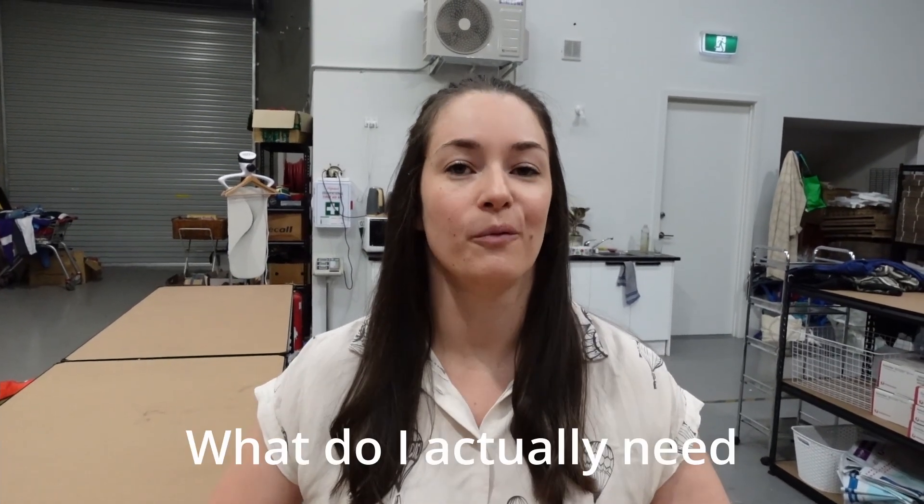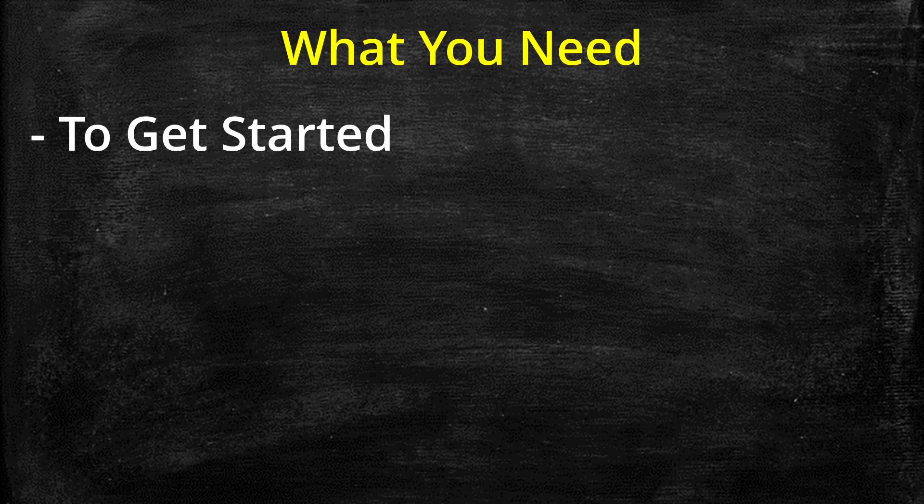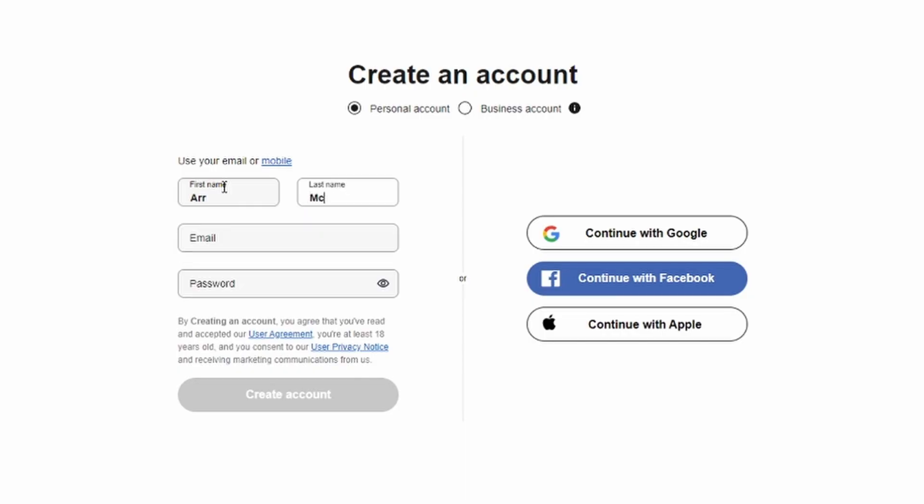So you want to get started on eBay in 2023 but you're wondering what do I actually need to get started? In this video we're going to share with you the items that you need when you're first starting out on eBay, what you might need as an intermediate seller, and those high-end items that you might want to buy if you're looking to scale your business to a full-time income. So you've signed up for an eBay account and you've entered all of your bank details and your return address, but what are the items that you're going to need to get started?